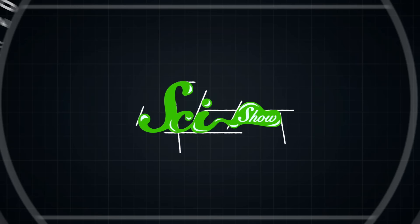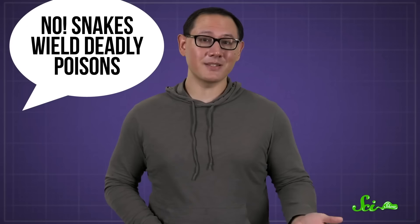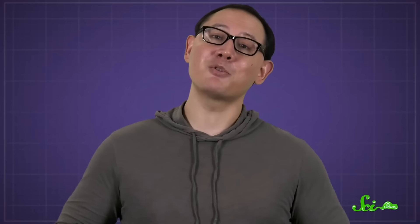So you can tell that pedantic friend of yours that there definitely are poisonous snakes. Speaking of pedants, you might have heard that because venoms and poisons are different, venoms are safe to drink. If I were to ask you whether it's safe to drink snake venom, you'd probably have a very firm answer. Either you'd automatically say no because snakes wield deadly poisons, or if you're a science pedant, you might unequivocally say yes because snakes wield venoms, not poisons. Well, both of those answers are wrong, and at best the correct answer is: maybe.